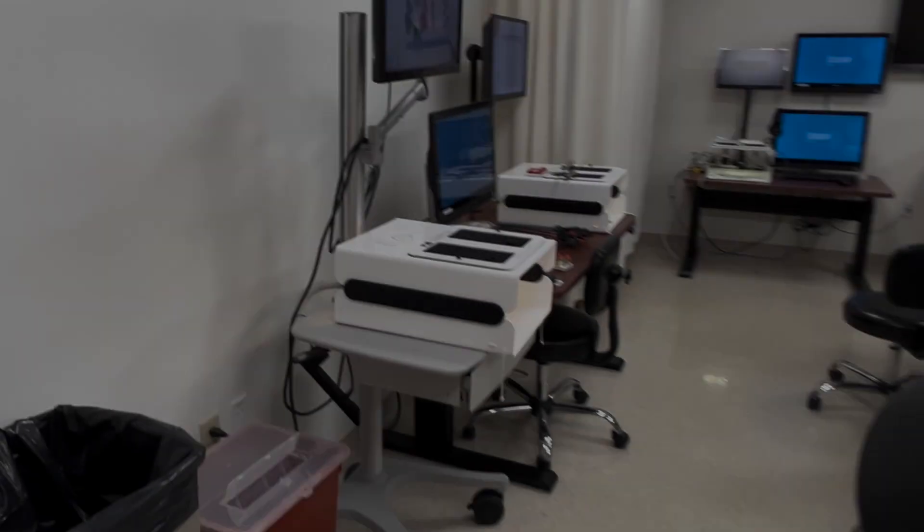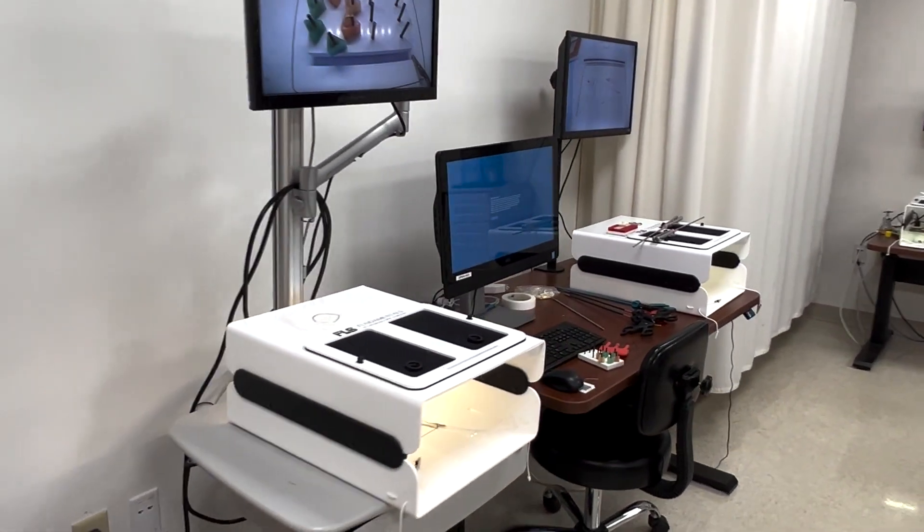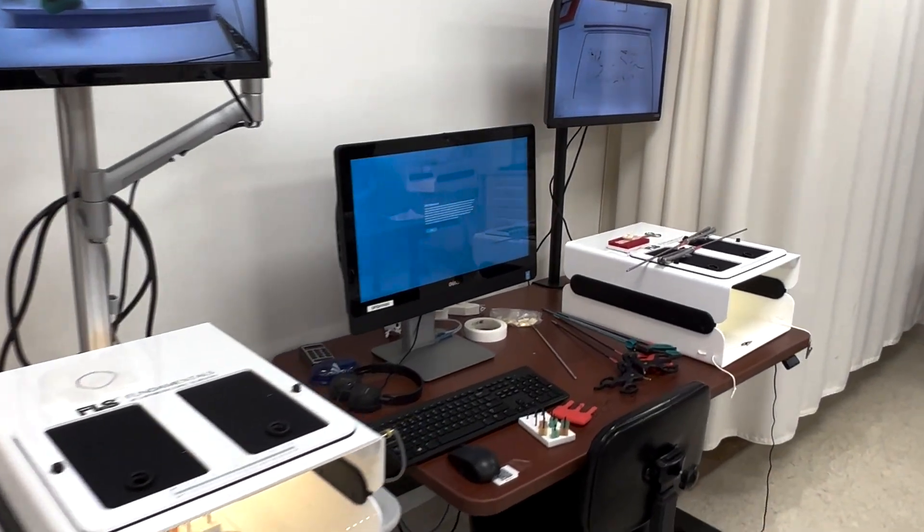I'm Rusty Durr, the lead simulation specialist here at Steps. The surgical education unit is designed to allow practice of skills from laparoscopic surgery as well as endoscopic procedures.